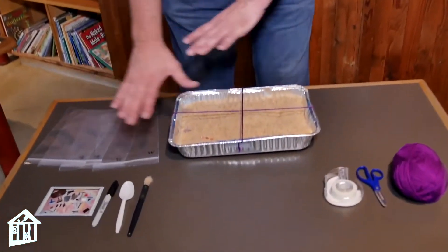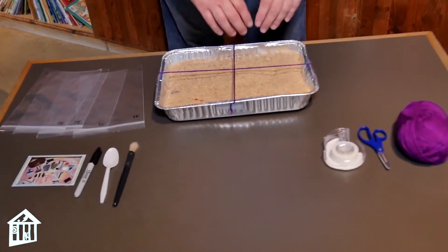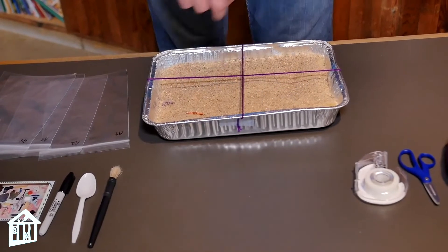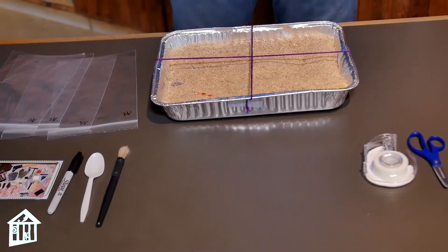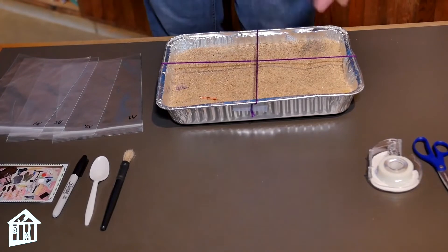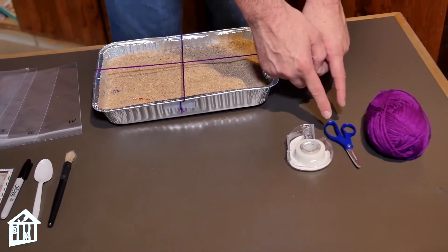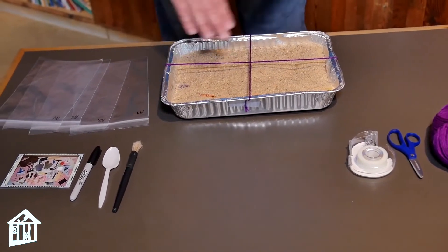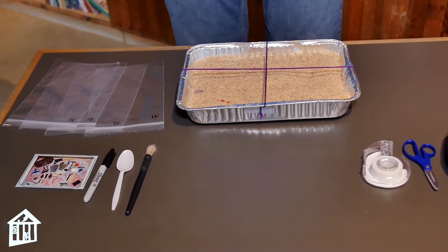Let's take a look — I have created a dig site right here, and what I've done is separate it into a quadrant. I'm going to call this quadrant A1, A2, A3, A4. The way I made the quadrant is simple: first I put a bunch of stuff inside, filled it up with sand, then I took yarn, scissors, and tape, stretched the yarn across horizontally and vertically, and made my quadrants.